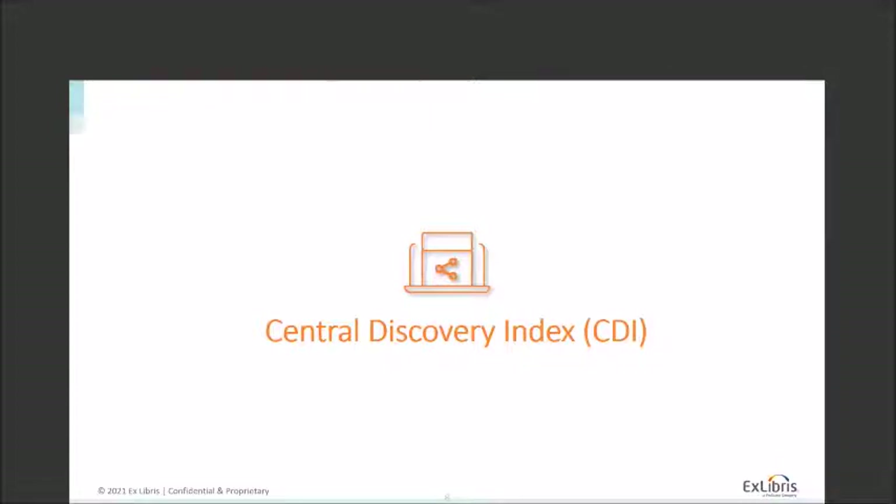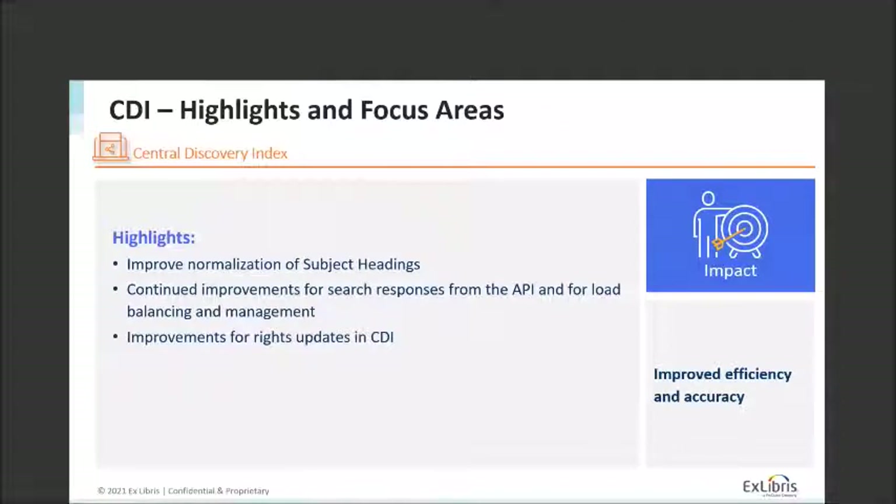The first area I'd like to focus on is the Central Discovery Index, or CDI. As you know, about this time last year we moved to the Central Discovery Index from the Summon index. There are a lot of great benefits from that, including a larger base of folks working on it since it now serves both Summon and Primo. Some of the things we have planned for CDI include improved normalization of subject headings in the second half of the year, focusing on cleaning up items in that area.